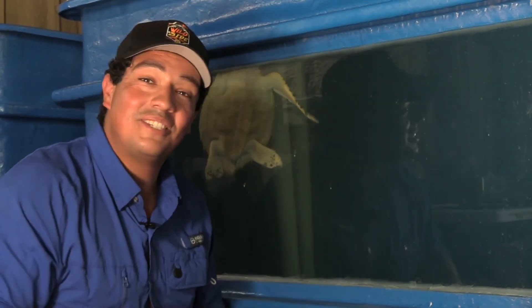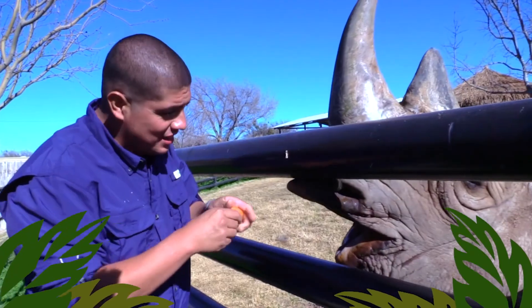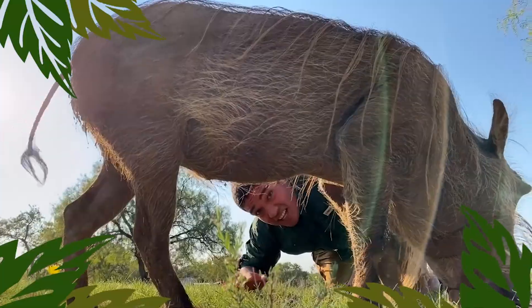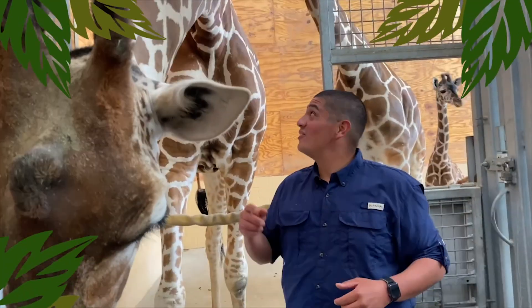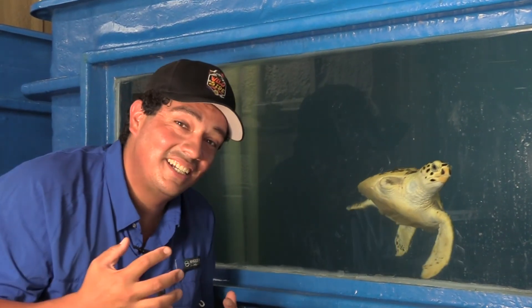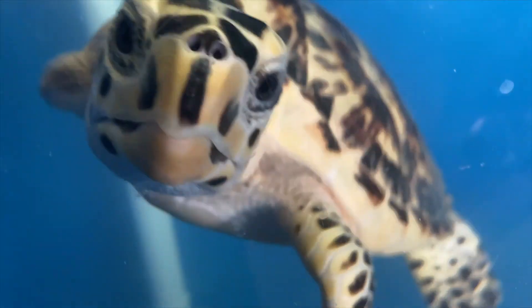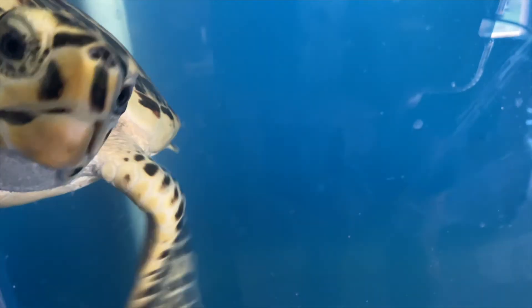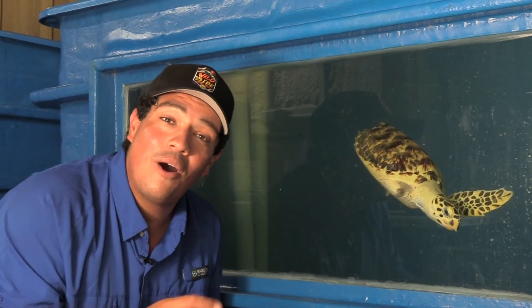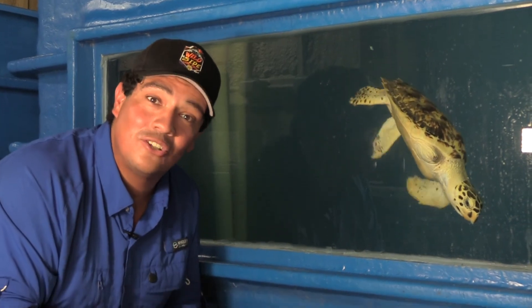Let's swim on the wild side of Hawksbill Sea Turtles. Hi guys, welcome to the Wild Side. Clay here, and I'm with our guest this week, Phyllis — a Hawksbill Sea Turtle. These animals can grow up to 200 pounds, and they're one of the five different species of sea turtle that call the Texas Gulf Coast home.